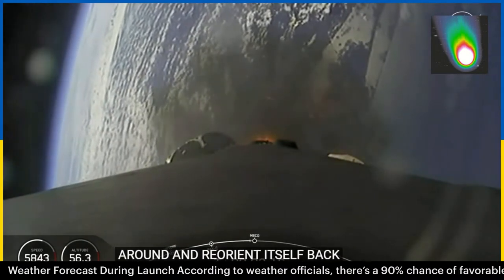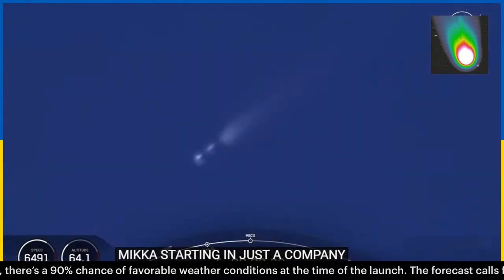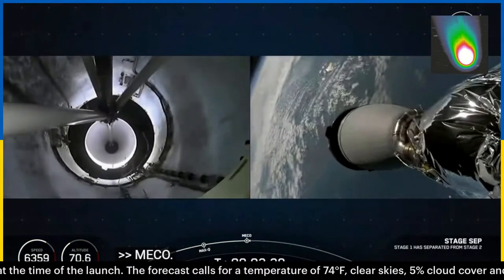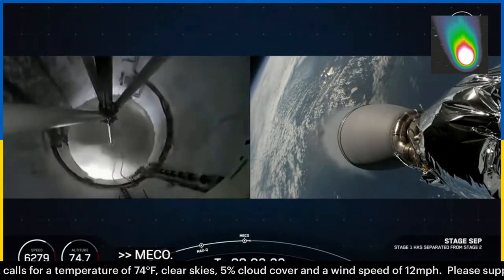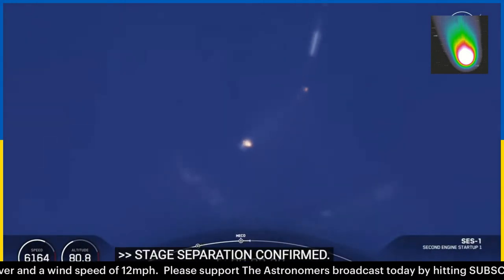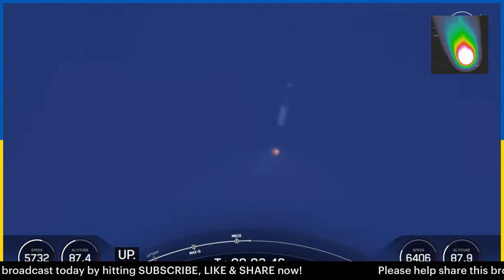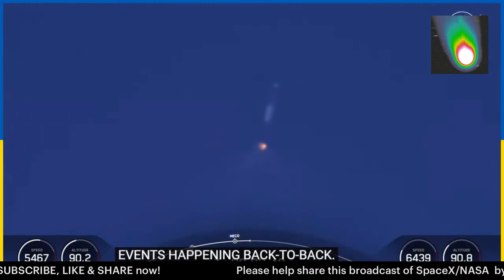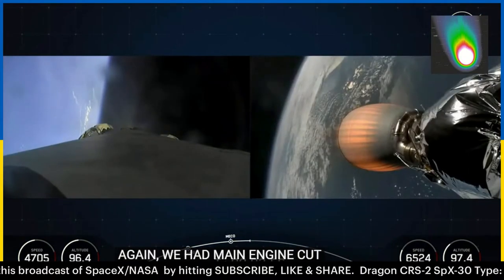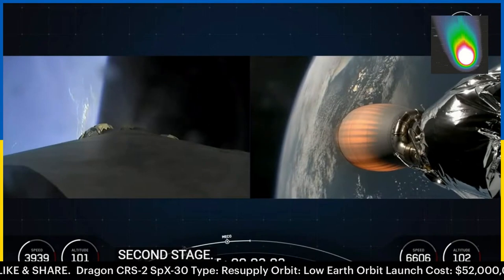MECO starting in just a couple seconds. MECO. Stage separation confirmed. Stage one boostback startup. There you heard and saw those events happening back to back. Awesome views of the first stage flipping back around as it performs its boostback burn. We had main engine cutoff of the first stage, stage separation, second engine start on the second stage, and that first stage doing the awesome flip as it starts its boostback burn.